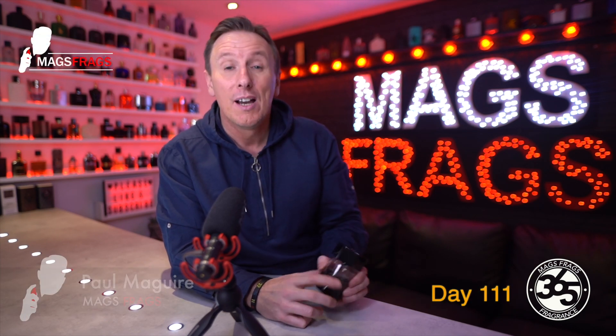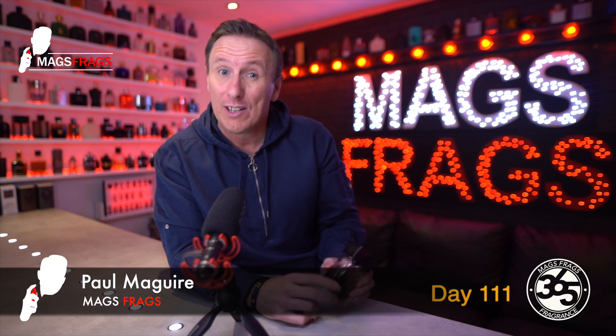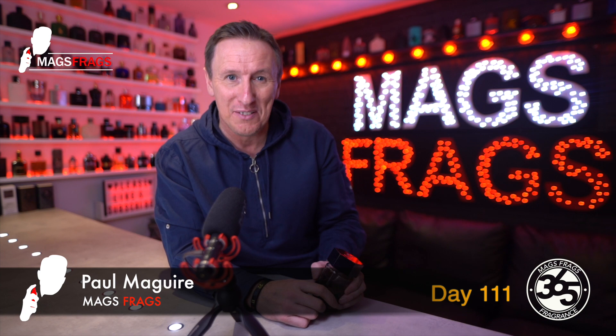Hello again everybody and welcome to another episode of Mags Frags. I'm Paul and this is day 111 of my Fragrance 365 project where I give my thoughts on a different fragrance every day for a whole year.